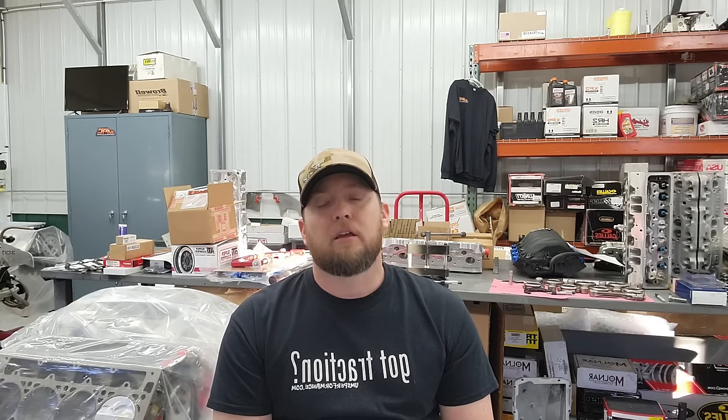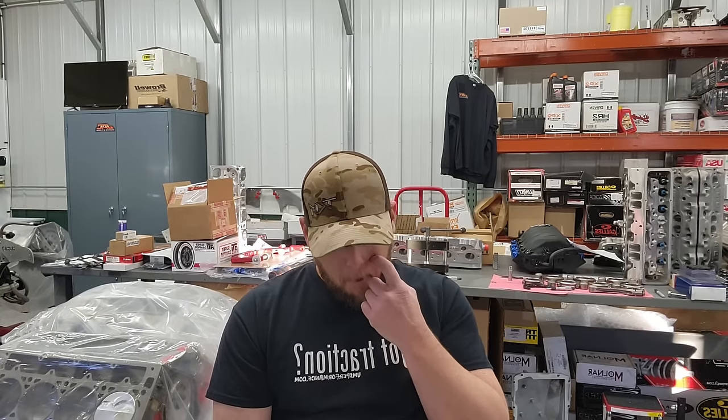The LS engine is great — probably the best bang for your buck engine in existence up to a point. I tell people 1,200 horsepower. Once you get past 1,200 horsepower, things get more expensive, and things tend to cost the same whether you're running a small-block Ford, small-block Chevy, or an LS. Pistons, rods, cranks — all that stuff at the higher-end is pretty much priced the same.